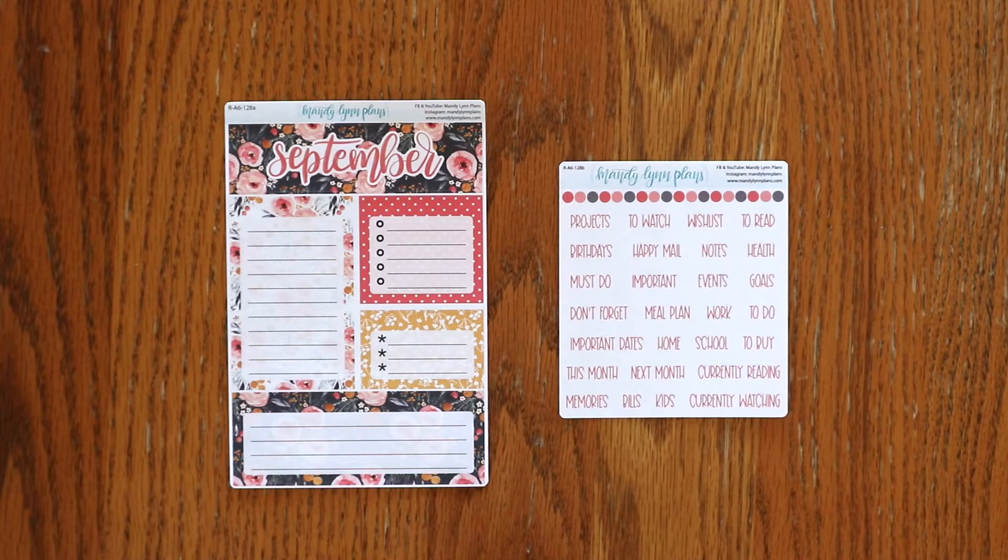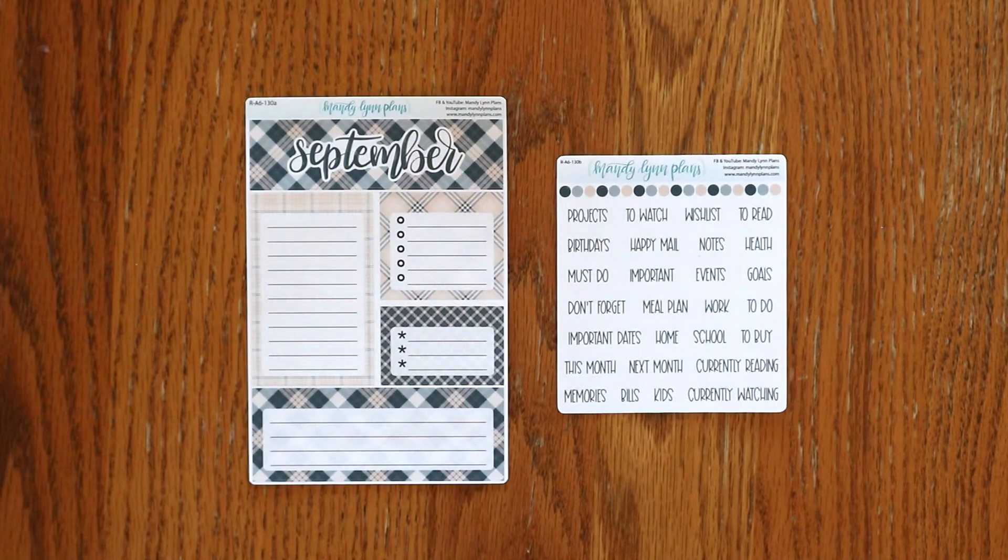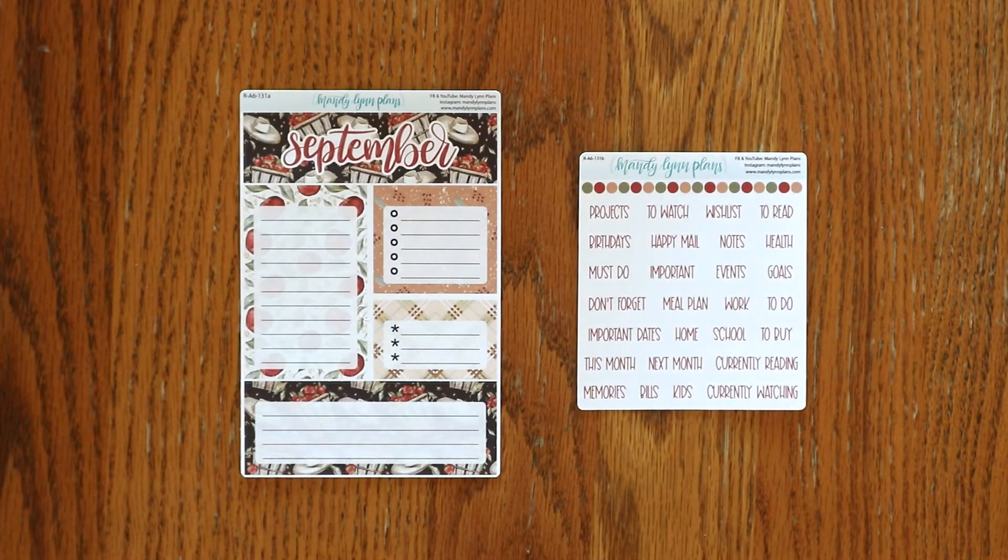Last up for the A6 size we have the dashboard kits. Here is Midnight Bloom, Under the Stars, Cream and Navy Plaid, and Apple Picking.